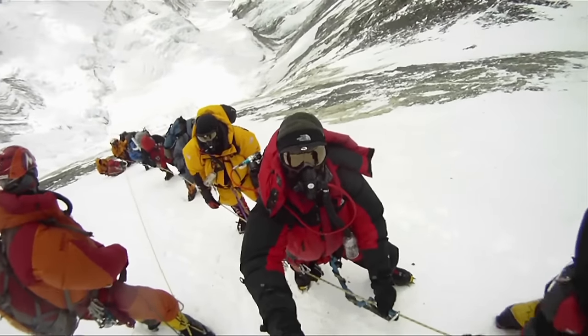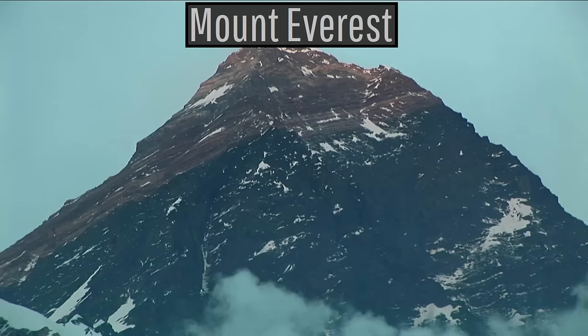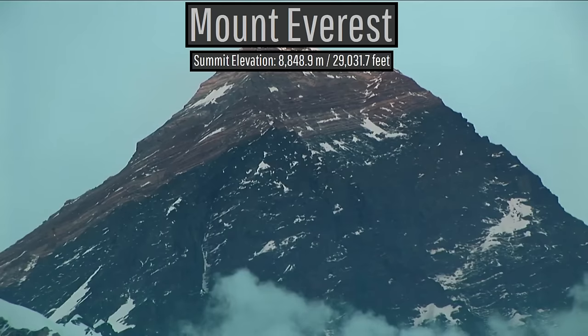If you were to climb the tallest point on the planet, aka Mount Everest, with a summit height of 8,848.9 meters or 29,031.7 feet, you might encounter something strange.